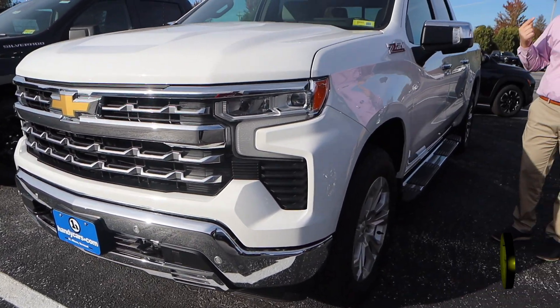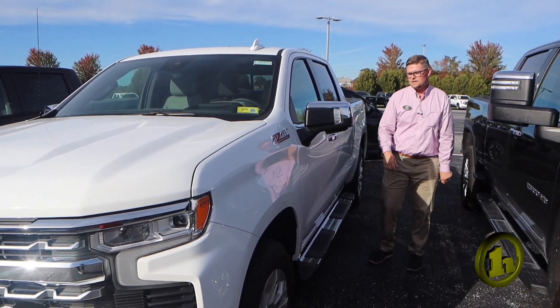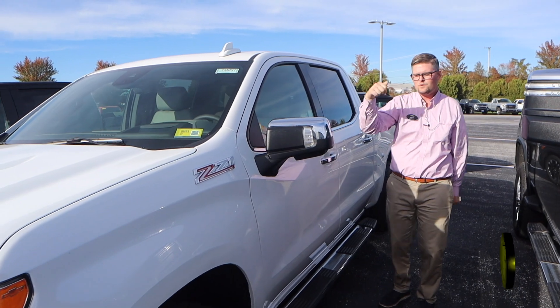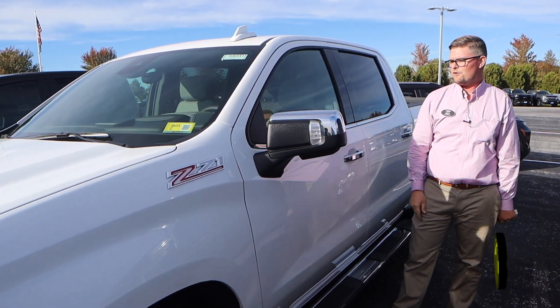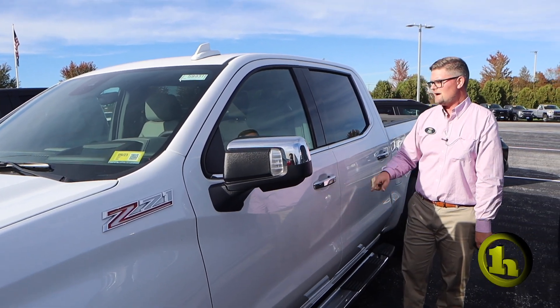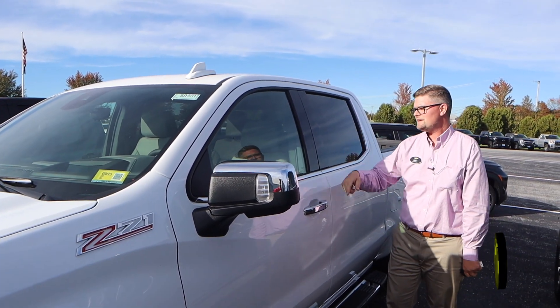This also has a 360 camera view, which is really cool. So when you put this truck in reverse, it's going to give you a topographical view. Side blind zone alert, power fold mirrors, automatic high beams, heated seats, cooled seats, and the heated steering wheel.